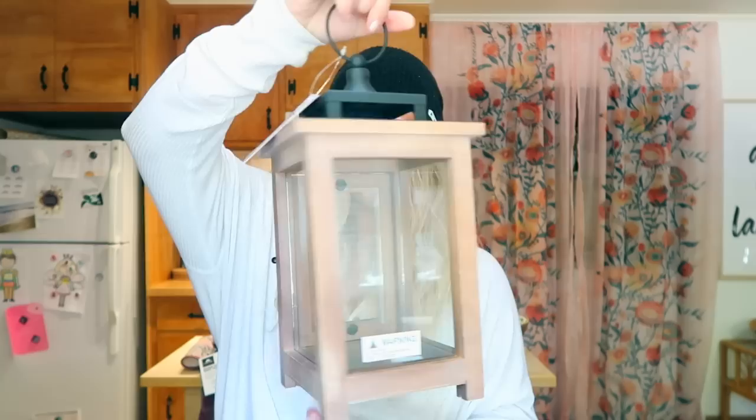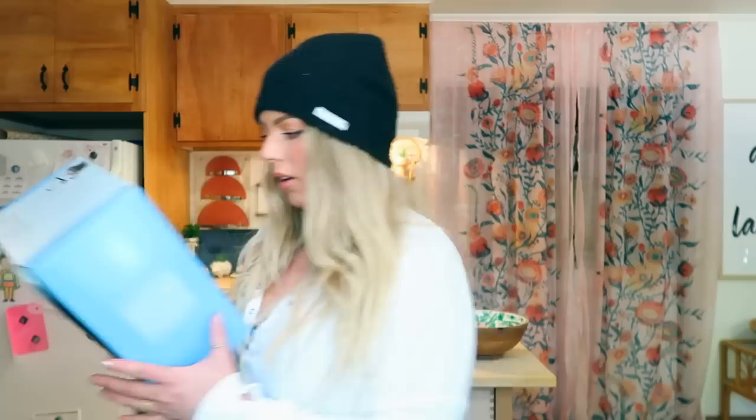Now we're moving on to things you can have around the home. This is a little lantern — just a nice little piece. You can put it in your entryway, in an office, or anywhere, and put flameless candles in it. It creates a little glow — festive and cozy on the fireplace or somewhere in the living room. They had two different sizes; this small one was $14.94.